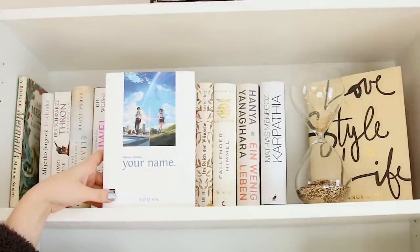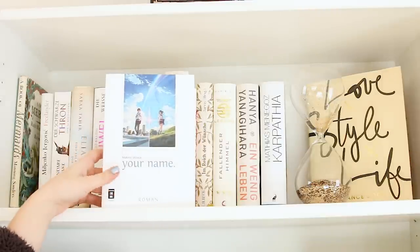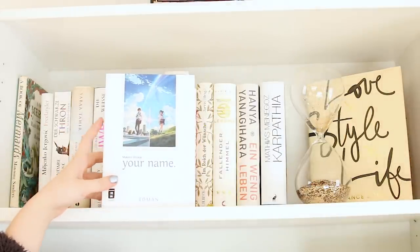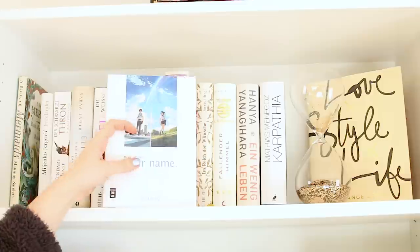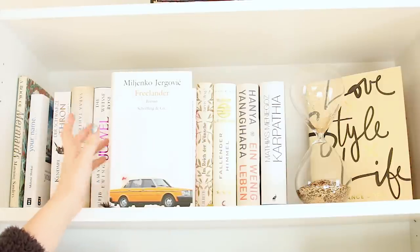Hier habe ich Your Name von Makoto Shinkai – ich glaube ich brauche nicht mehr erwähnen, wie sehr ich Your Name liebe. Das ist der Roman aus dem Egmont Manga Verlag; es gibt auch noch die Mangas dazu, die kommen später noch. Freelander von Milenko Jagovic habe ich noch nicht gelesen, hört sich aber wirklich interessant an.